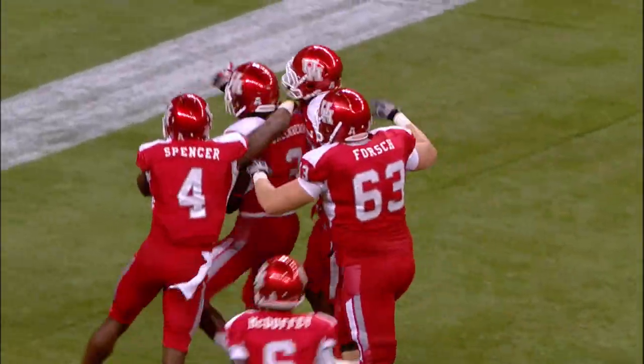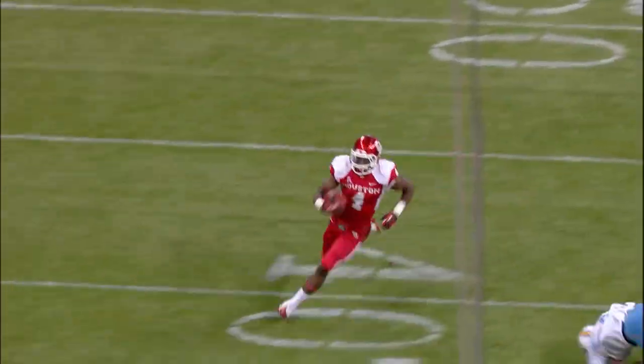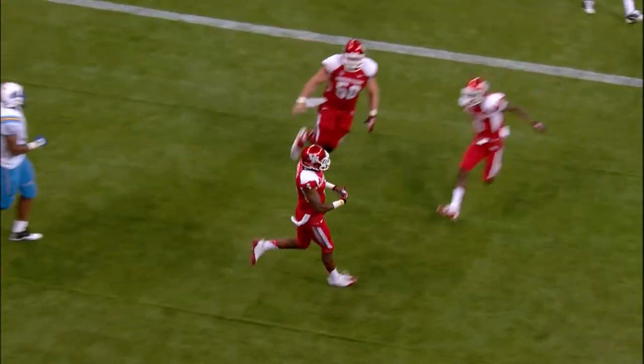Deontay Greenberry right at the goal line. The yard line takes the reverse. Now they hand it off on the reverse. Daniel Spencer on the right side, 40, 30, down to the 20, the 10, touchdown Cougars. He de-spins, how about that?